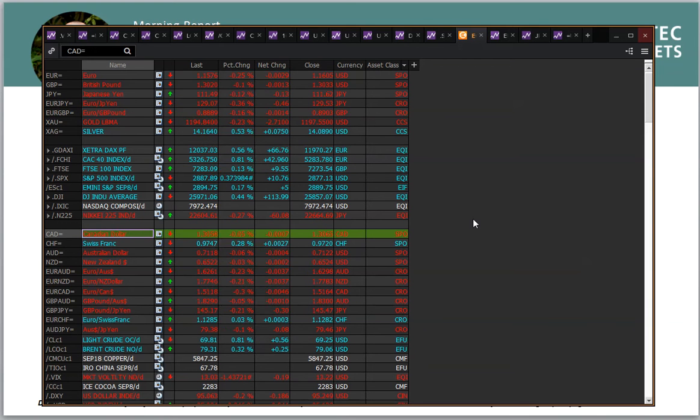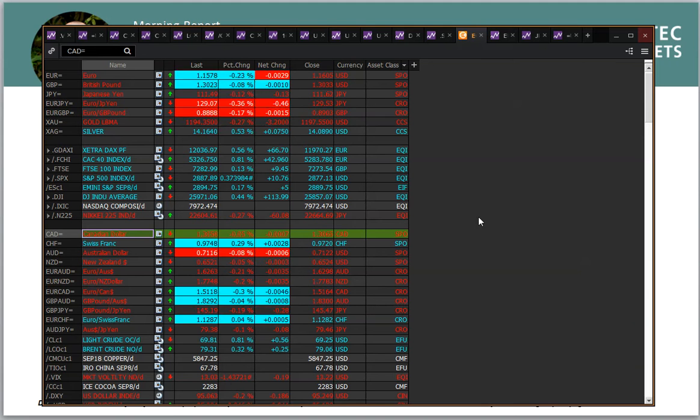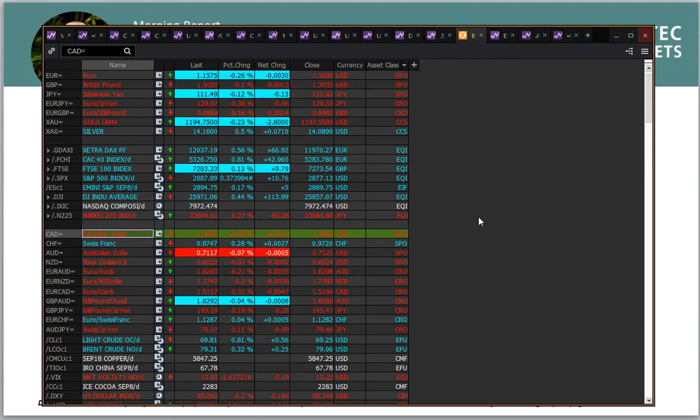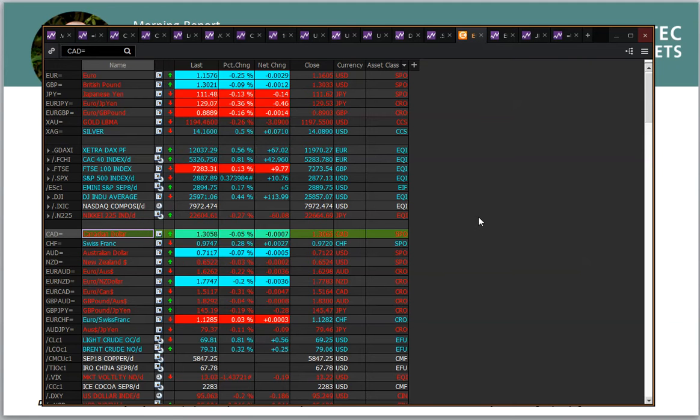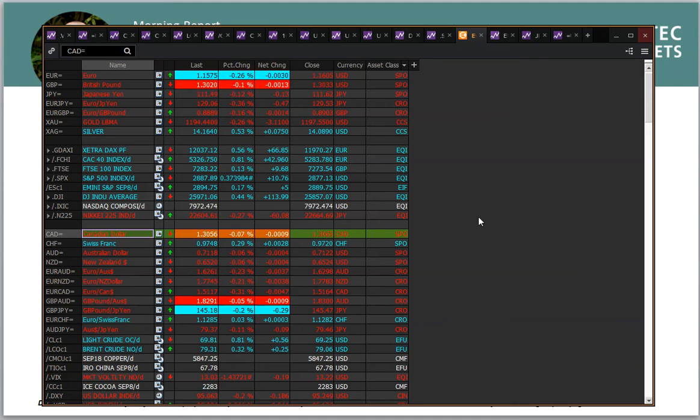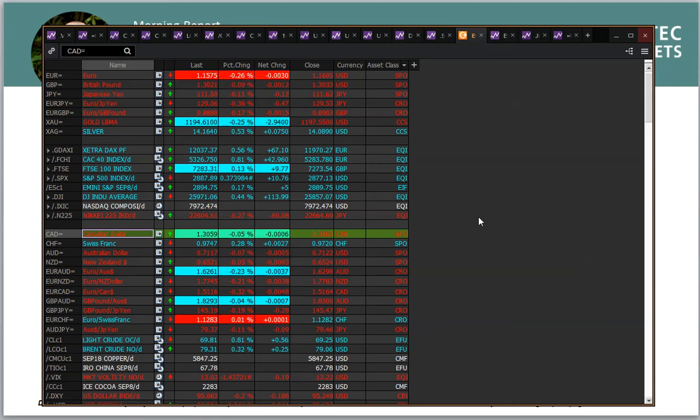Another interesting one is the Canadian dollar, which is notably stronger. It went below 1.31, which has been a bit of a medium-term pivot on the USD/CAD price. That has come as a little bit of progress in the NAFTA negotiations was seen yesterday, so a little bit of a move there on the Canadian dollar to be watched.